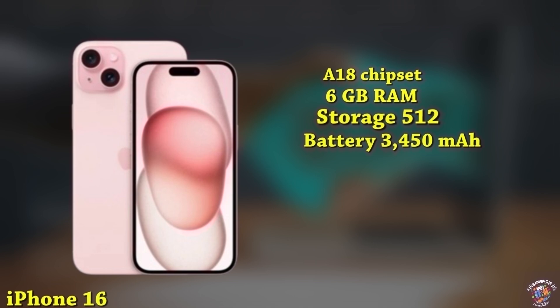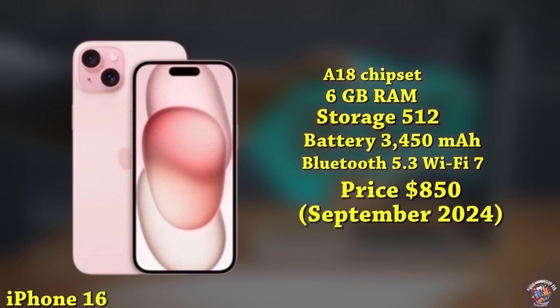Connectivity: Advanced 5G, Bluetooth 5.3, Wi-Fi 7. Software: iOS 18. Expected launch price: around $850, September 2024.